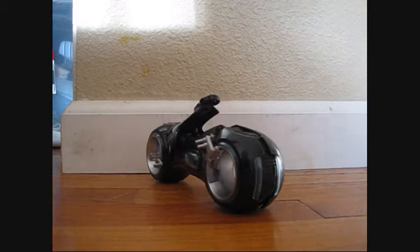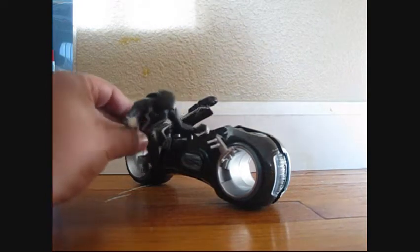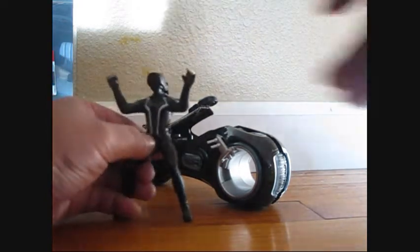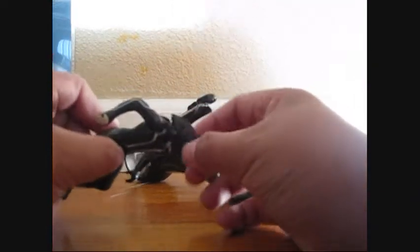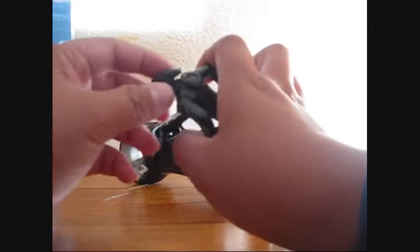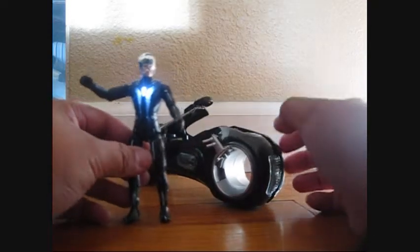Here is Sam Flynn's Light Cycle. It did come with this Sam Flynn right here, but this is a poor, poor figure — I don't know why his head is shaped like this. That's why I'm not going to use him and instead I'm going to use the normal core figure Sam Flynn.